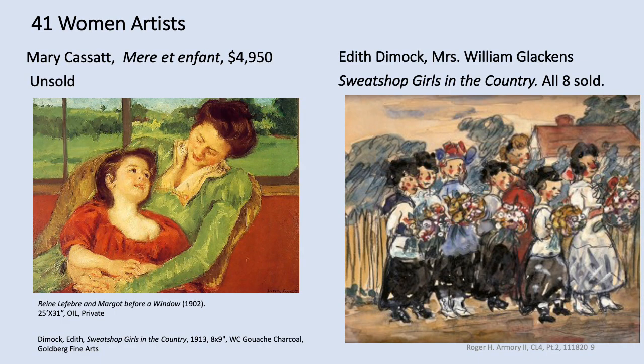American Mary Cassatt was from Allegheny, Pennsylvania, but had been living in Paris for many years and exhibited with the Impressionists. Her work was the most expensive offered for sale by a woman at the show, though it didn't sell during the event. The only work that sold near or above that price was a Paul Cézanne purchased by the Metropolitan Museum of Art for $6,700. Edith Dimock, who studied at the New York Art Students League and was William Glackens's wife, had watercolors that sold very well.